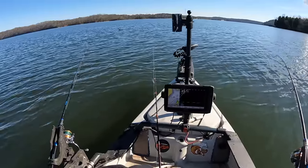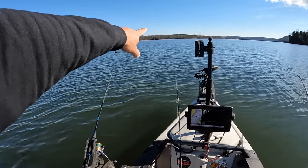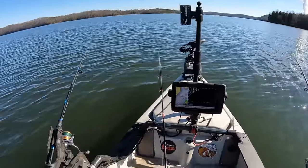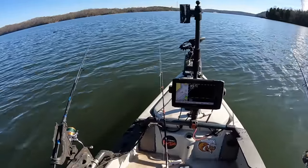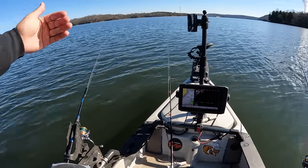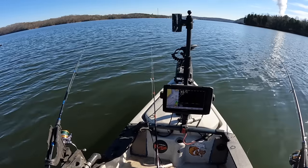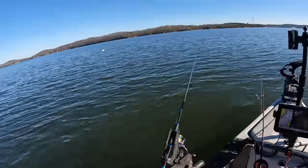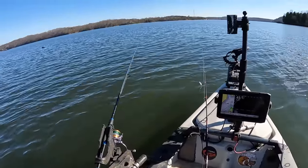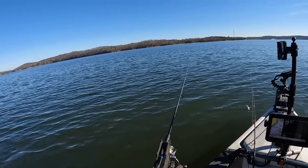I fished out here recently on a normal video, set up on the end of this point at the entrance of this creek, sat here for the afternoon and got some big fish. So they're in this area — either in this creek or out in the channel working into the creek periodically.